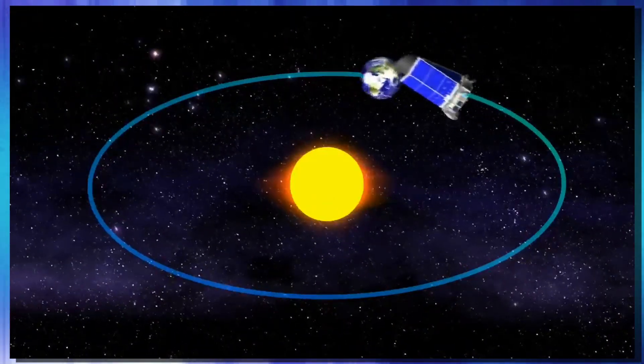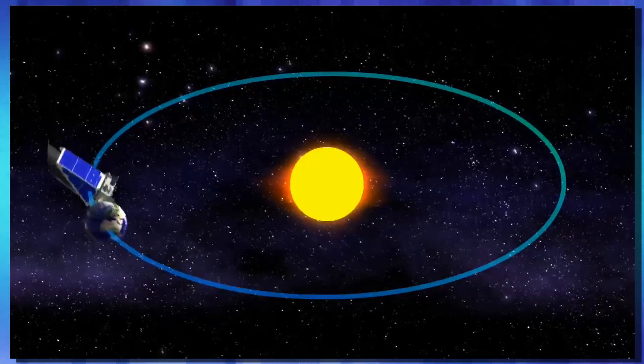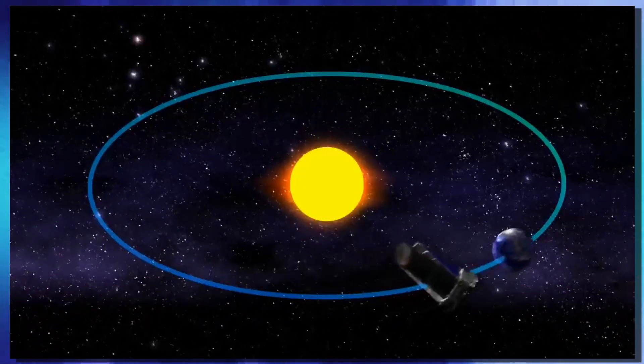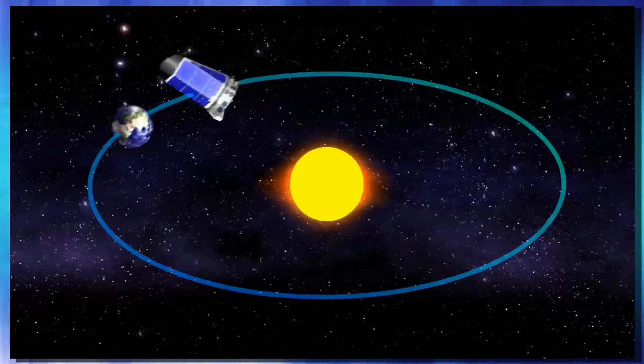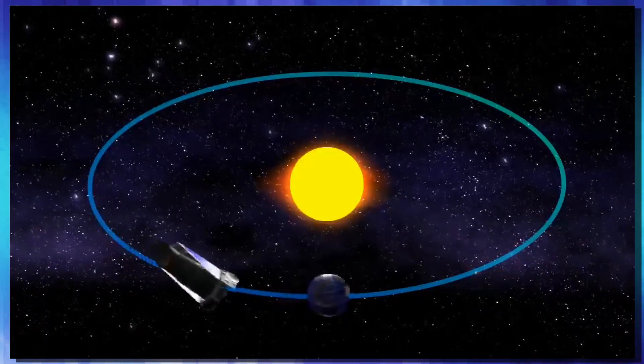Instead of orbiting the Earth itself, Kepler is parked in a position where it actually orbits the sun, in what's known as an Earth-trailing orbit. Kepler takes around 372 days to complete its orbit, compared to Earth's 365. This excludes the Earth from interfering with any of the images Kepler's trying to take and keeps it nicely pointed away from the sun. Kepler was originally designed for a mission time of three-and-a-half years, during which time it performed very well.